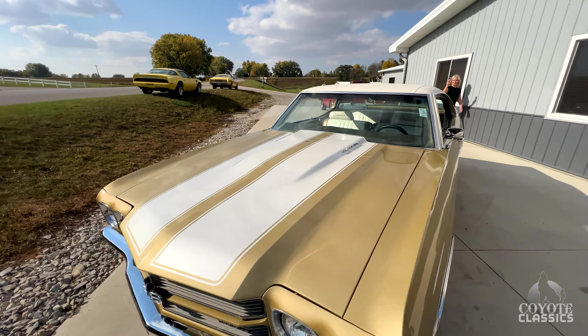As we go around this 70 Chevelle, it's got the SS badges on it, cowl hood. Front bumper's all been re-chromed. Headlight eyebrows have all been redone as well. Not much on this thing hasn't been touched.